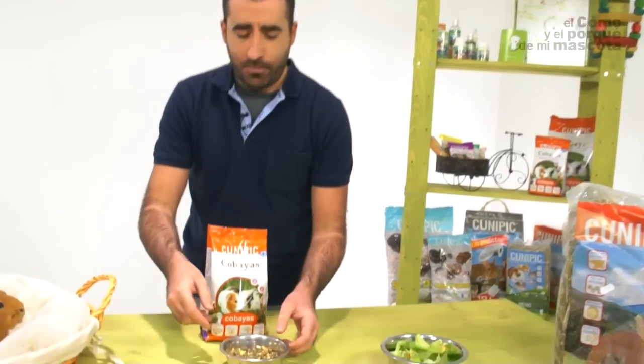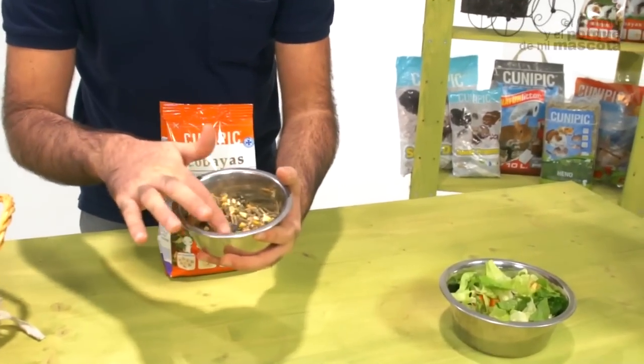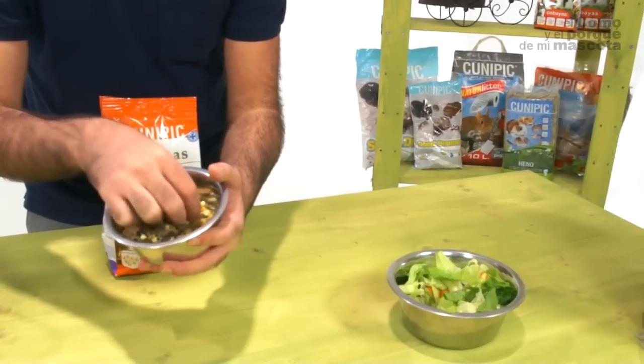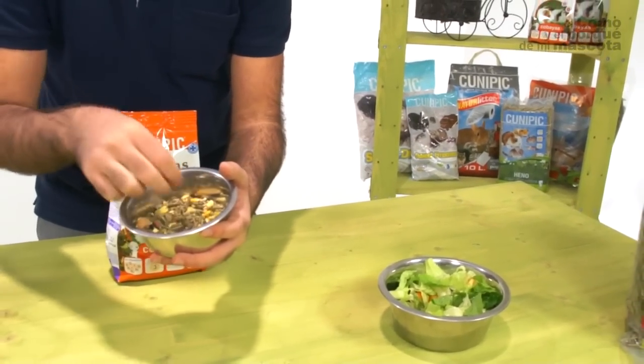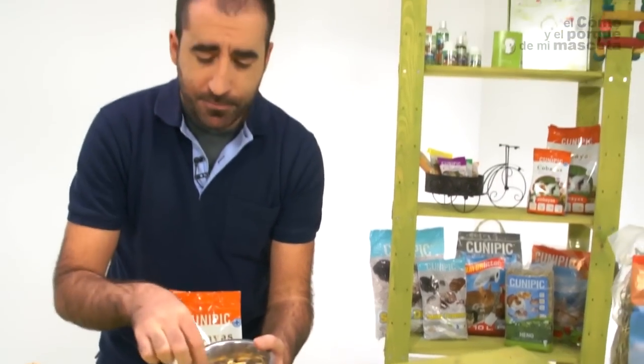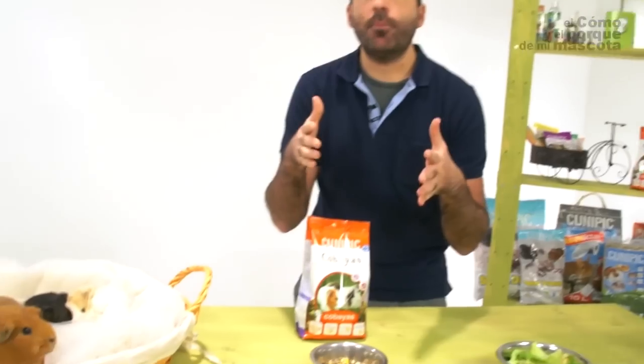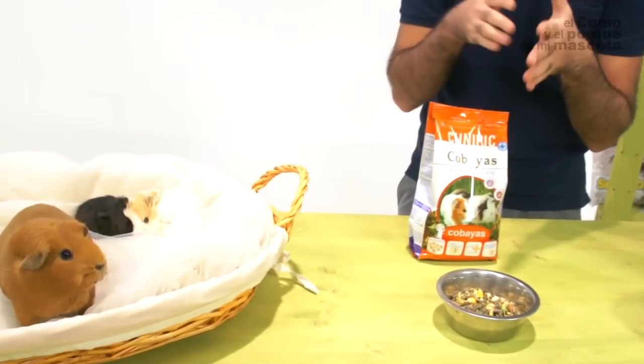And finally, you see the fodder, which is what they like most and what is fattening. It provides carbohydrates in cereals and in the pellet with the necessary minerals in the diet. They usually prefer the fodder, so this is the first thing to reduce when we have a fat guinea pig.